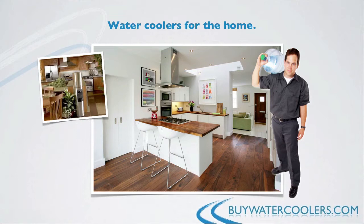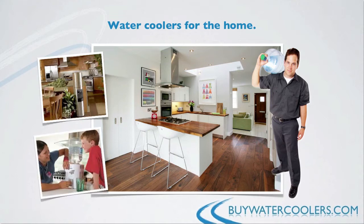Since it's an ingrained habit to be opening the fridge many times per day, having a water cooler sitting right next to your fridge will immediately lower your appliance energy consumption and encourage your kids and family to drink more.